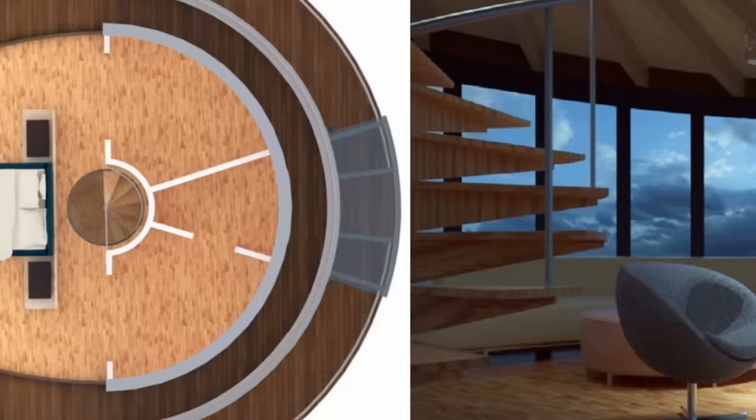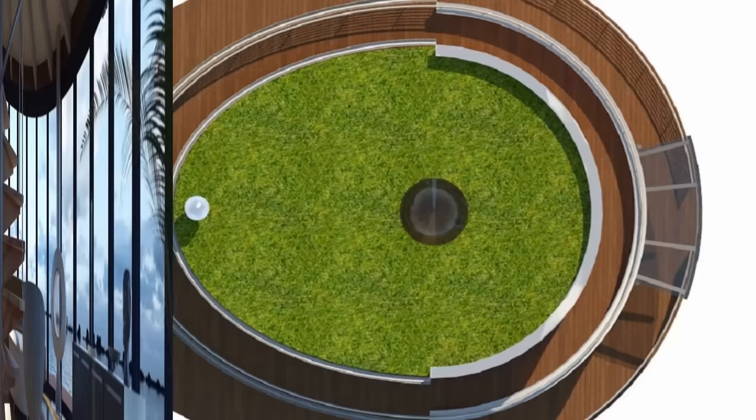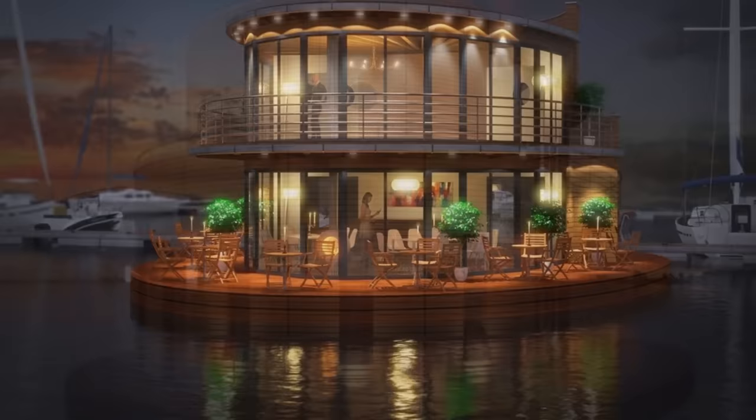The upper floor contains the bedroom area along with the main bathroom and dressing area. The spiral staircase allows access to each level, including the roof, which can be used as a sun deck or space for solar panels. Each level has floor-to-ceiling windows as well as a wrap-around deck offering panoramic views. Multiple options and features are available with a base price of around $220,000.